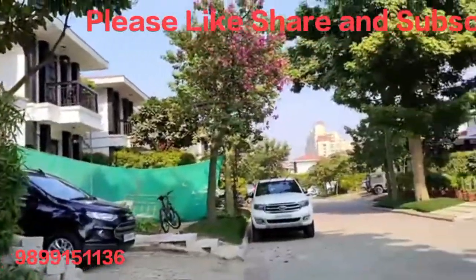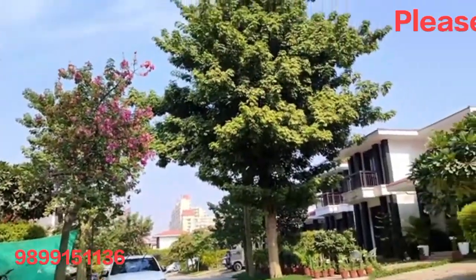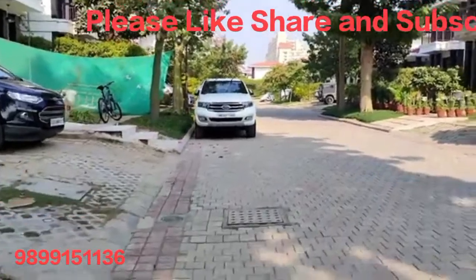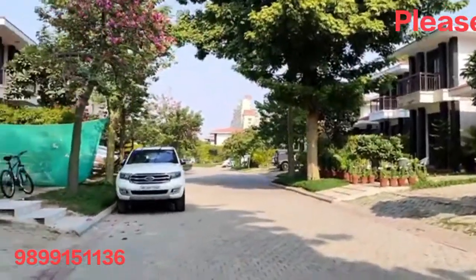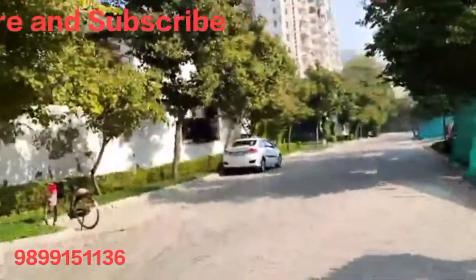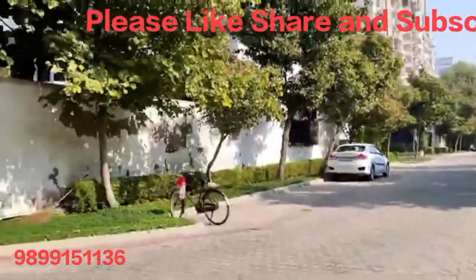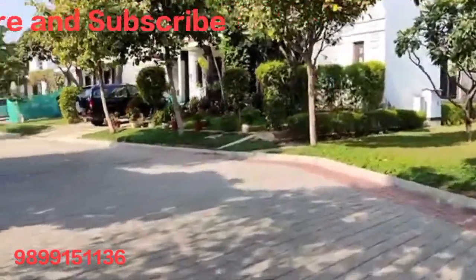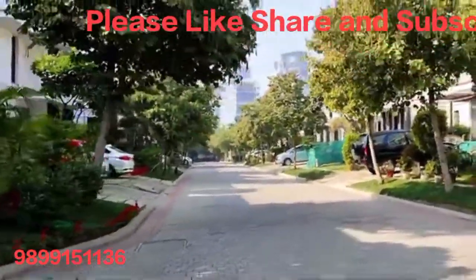The next villa size is 752 square yards with a total built-up area of 6,150 square feet, with 5 BHK plus media plus servant quarter. Its rental value is 2.5 lakh rupees plus maintenance and the purchase value is approximately 10 crore.